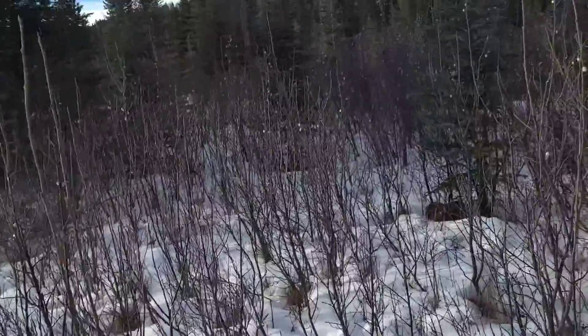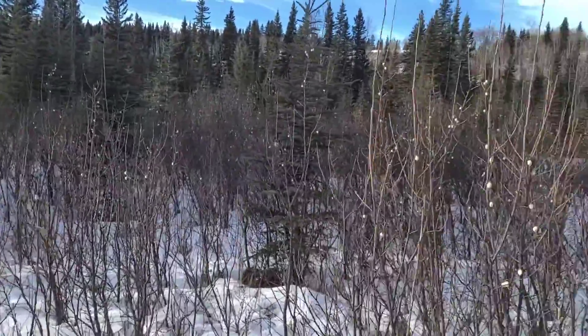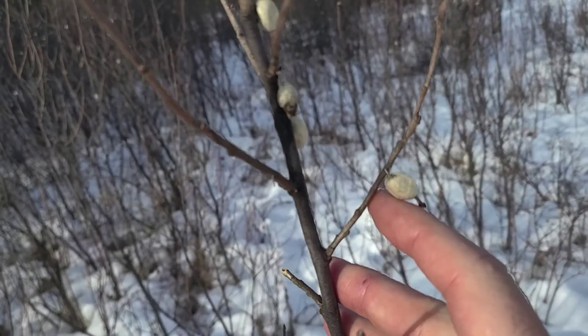I'm down here by the river because I wanted to show you a plant that has been doing really well in this area lately, and that is this bunch of willows around me here. Now of course you can't see leaves on these — they're dormant right now, just waiting for spring to come. But what we can see really well right now is the berries on this plant.